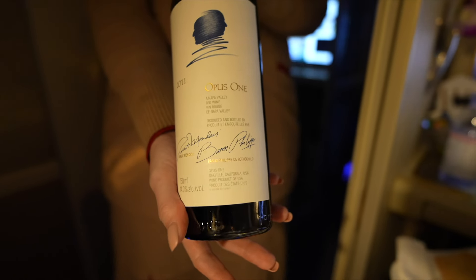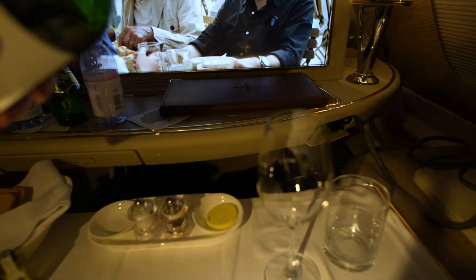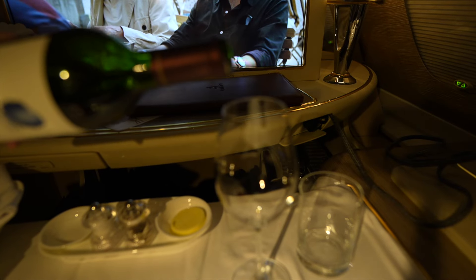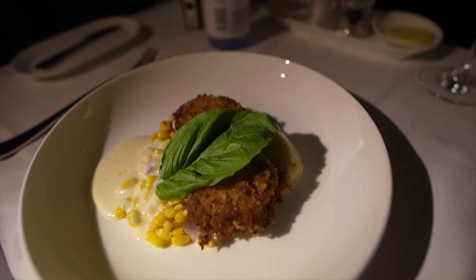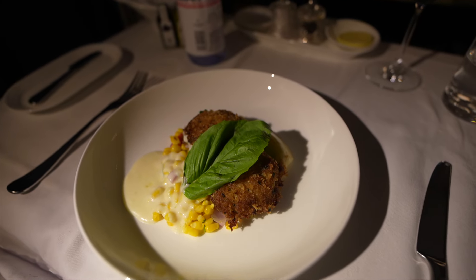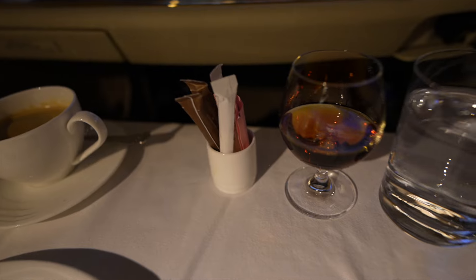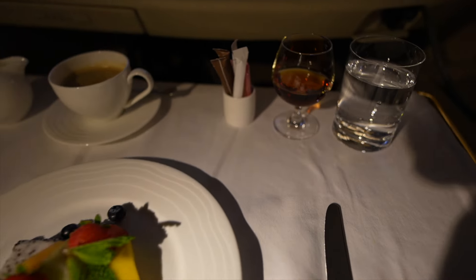I tried some reds — Opus 1, 2011. Delicious, smooth, fruit-forward, and a subdued oak. I would definitely buy this. Next up are Dungeness crab cakes — lots of crab, minimal fillers, just wish there was a little more crunch to it. For dessert, I had fruit, coffee, something light, and also Hennessey Paradis. Gotta have it.